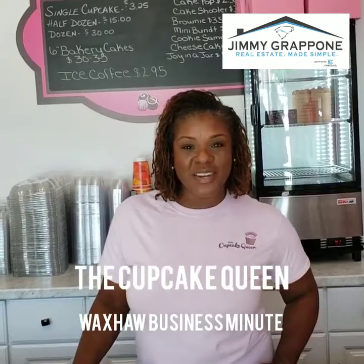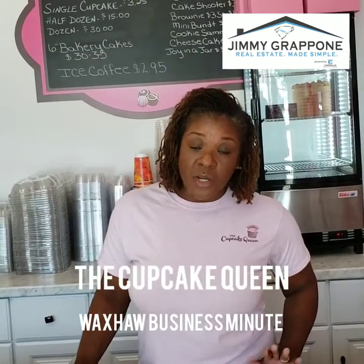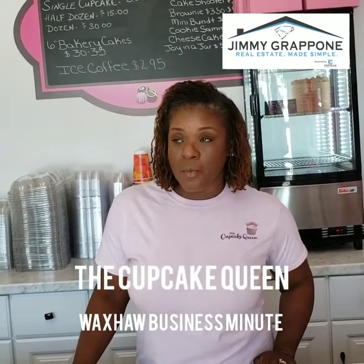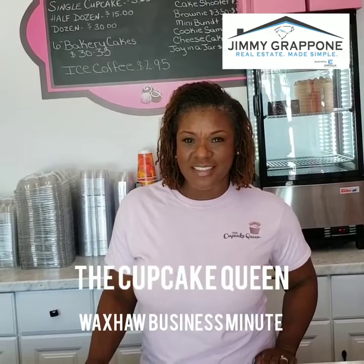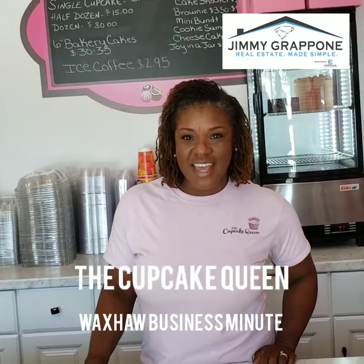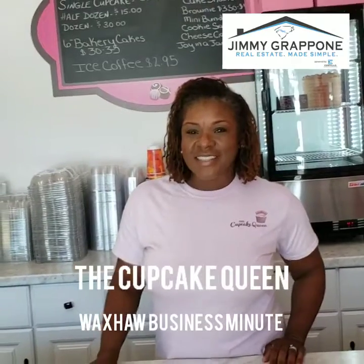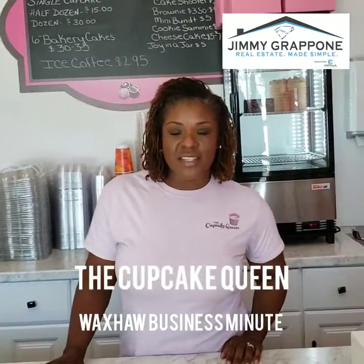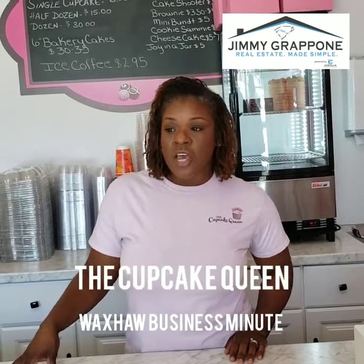We've been here at this location for almost a year and a half — we opened in March 2018 — and we've been in business overall for about seven years. Like I said, we've had this particular location for almost a year and a half.